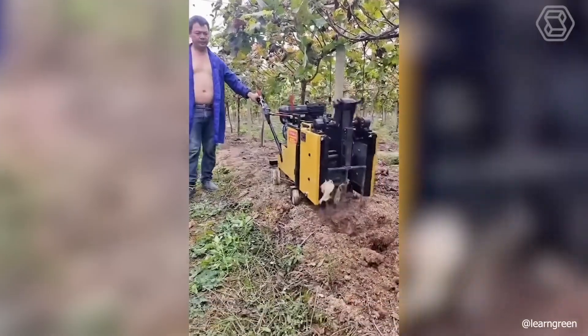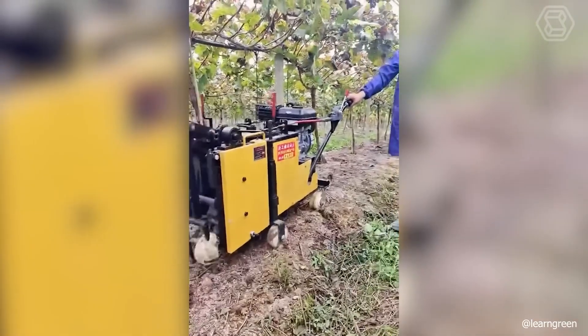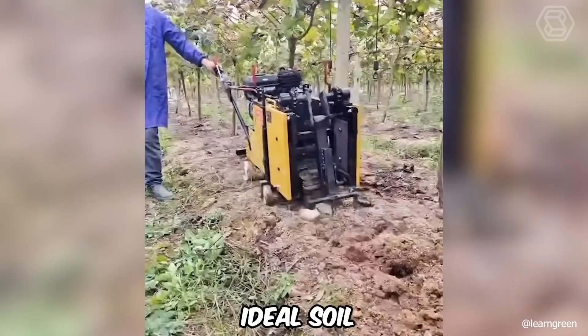Smart technology will qualitatively and most importantly effectively watch the state of the soil around your trees, creating the ideal soil for their growth.